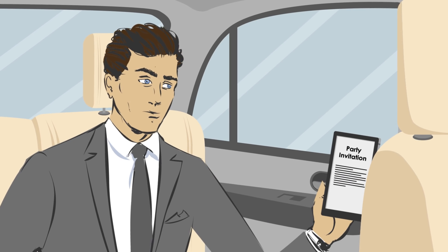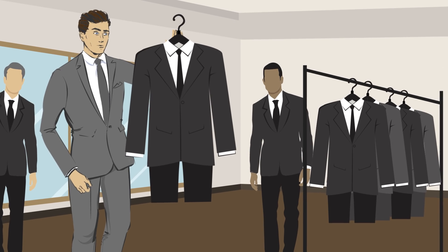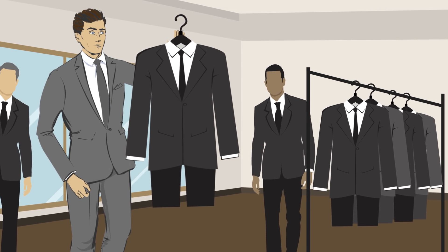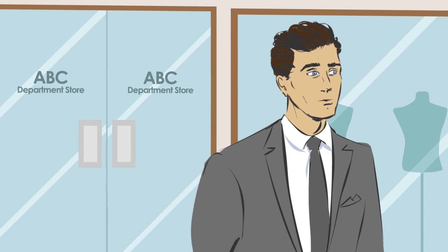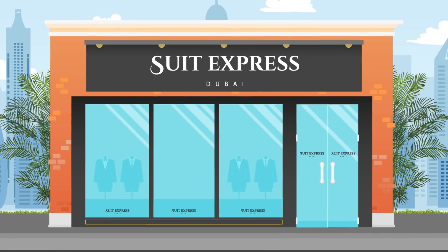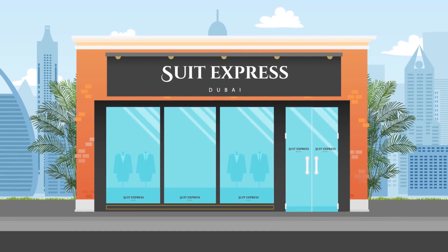Need a special suit but don't have three or four weeks to have one made? Think you have to settle for a regular off-the-rack suit that everyone else is wearing? You don't! You can get a tailored, one-of-a-kind suit made to fit you perfectly at Suit Express, part of the House of Primar with 60 years of tailoring heritage in Dubai.